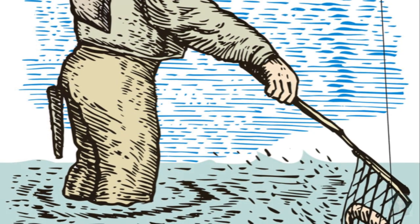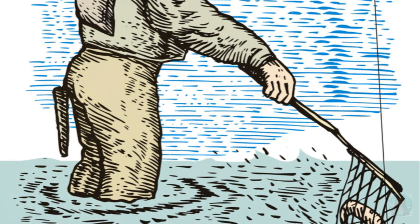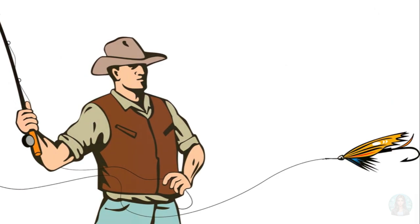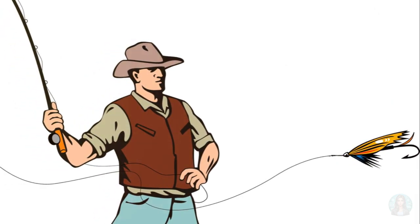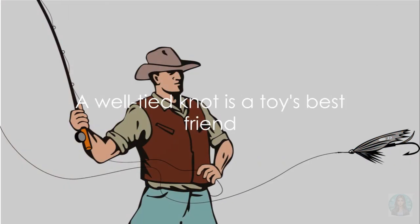And lastly, the fisherman's knot. You might not see Woody fishing in the movie, but this knot is a favorite among anglers. It's used to secure the line to hooks, lures, or swivels. It's so sturdy, even a shark like Bruce from Finding Nemo couldn't break it. Remember, a knot well tied can be a toy's best friend.